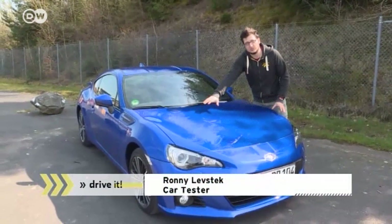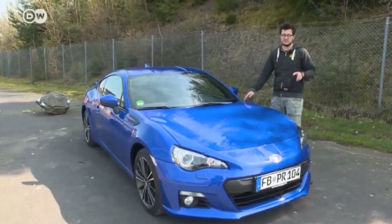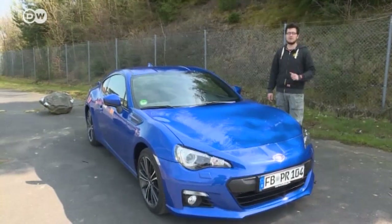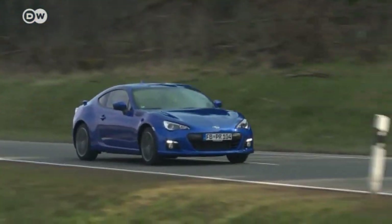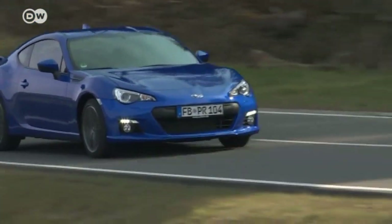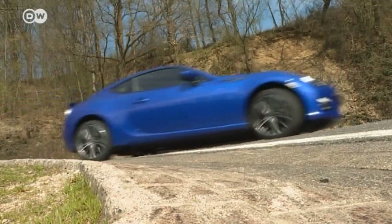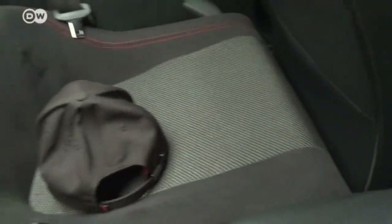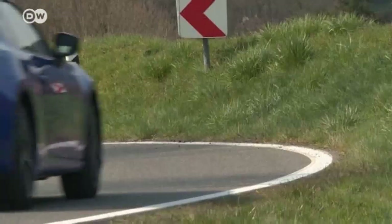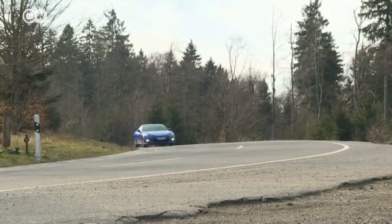Ronny says this car is definitely his favorite for taking curves, thanks to the boxer engine's low center of gravity, almost perfect weight distribution, and stiff suspension. The Subaru BRZ is fine for everyday use, as long as you don't expect it to be the primary vehicle for a family of four, because the back seat's about as roomy as the rear shelf in other cars. A base model Subaru BRZ starts at just under 30,000 euros in Germany.